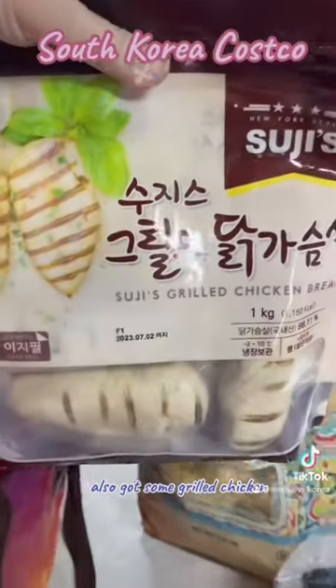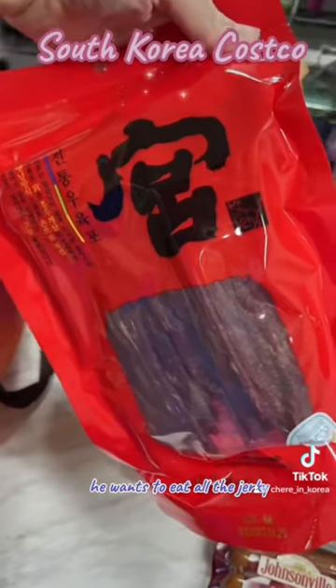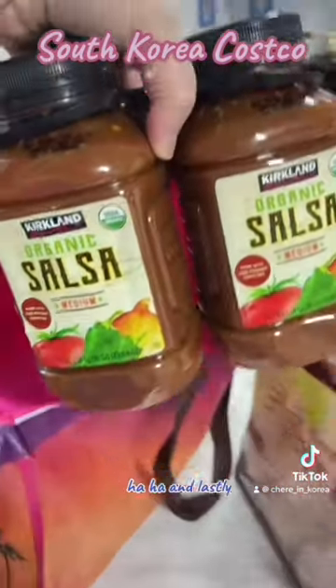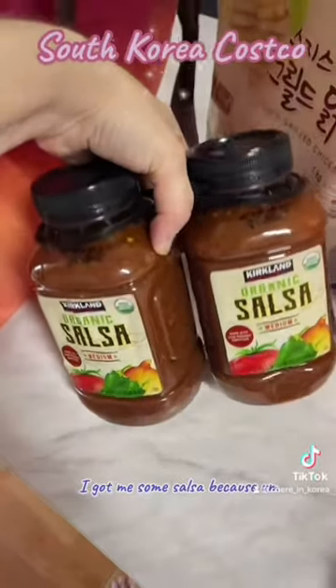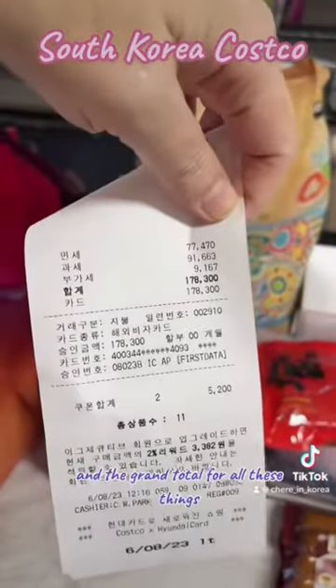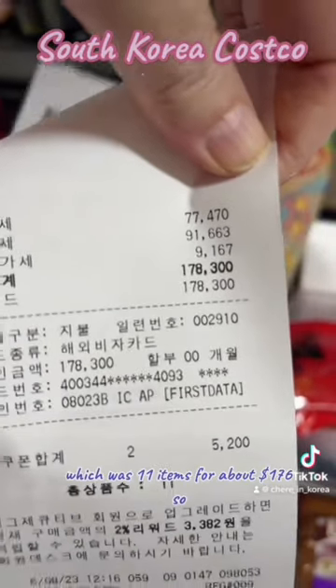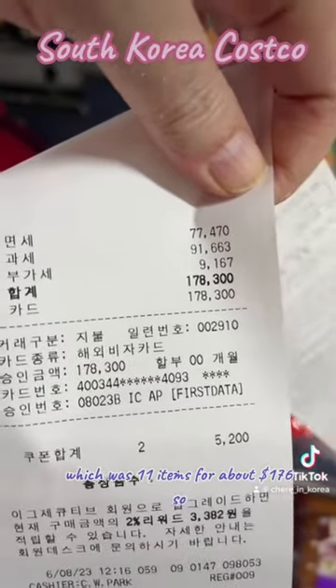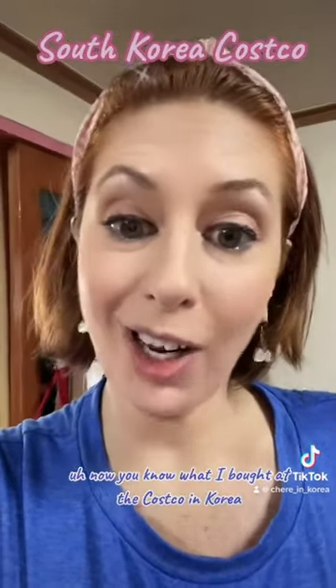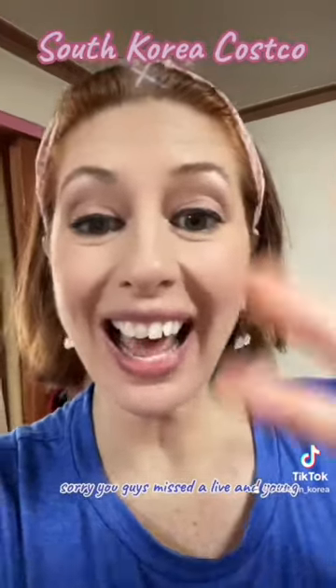I also got some grilled chicken. My husband calls this emergency food, but what he actually means is he wants to eat all the jerky. And lastly, I got some salsa because I need my salsa — again, kind of expensive, but what can you do? The grand total for all 11 items was about $176. Now you know what I bought at the Costco in Korea. Sorry you guys missed the live. Annyeong!